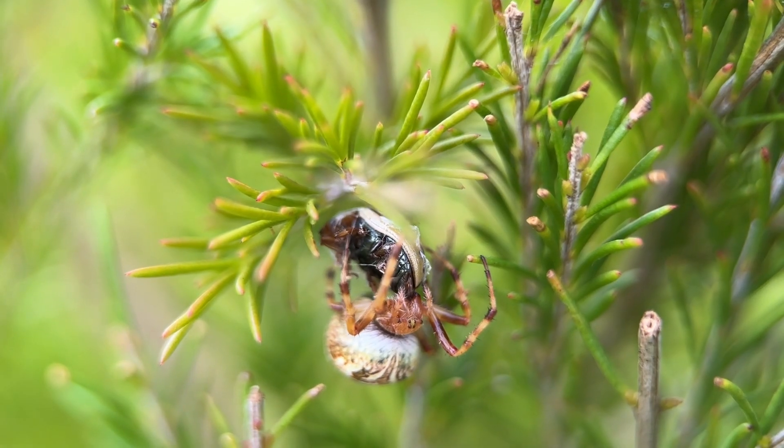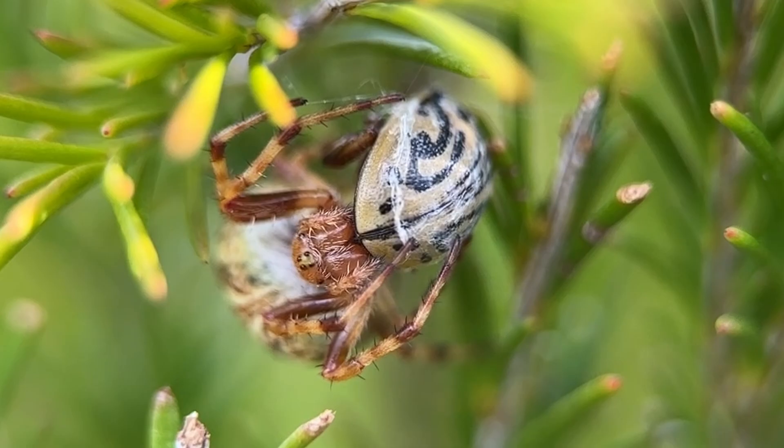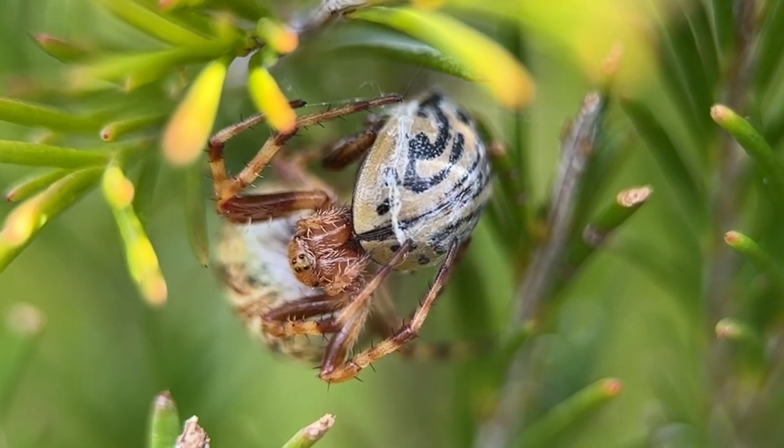She's only a tiny little spider — she's under a centimetre in length — but she's captured a really interesting beetle.